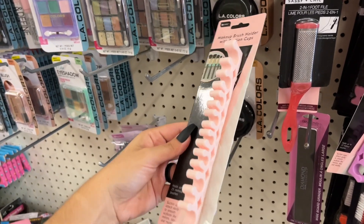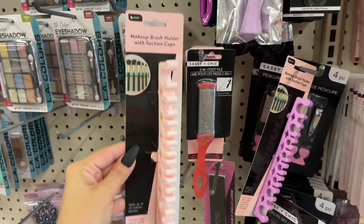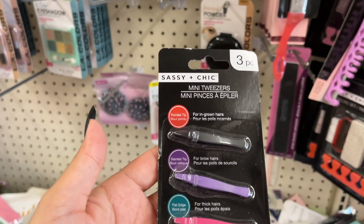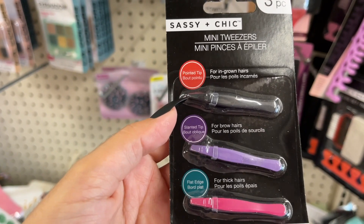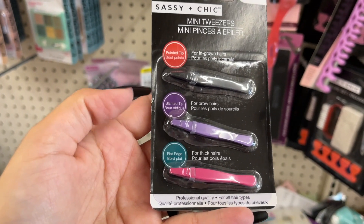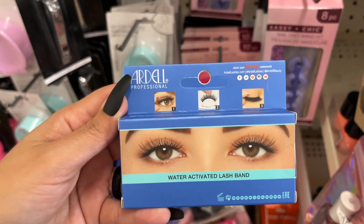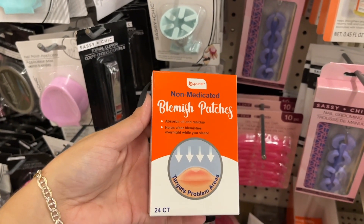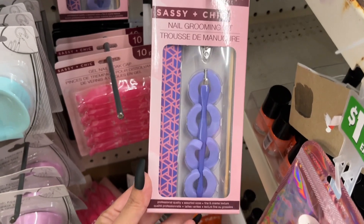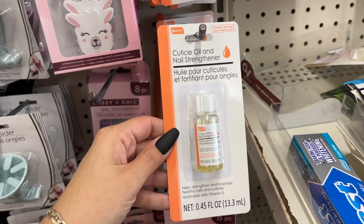This lip gloss looks really nice, and here's hemp lip naturals. This makeup brush holder has a suction cup at the back — they have pink and purple options. Three-piece set from Sassy and Cheek: the teeny one with a pointed tip for ingrown hairs, slanted tip for brow hairs, and flat edge for thick hairs. Also something for your lashes, non-medicated blemish patches, and a little nail set — eight pieces, a cute gift.